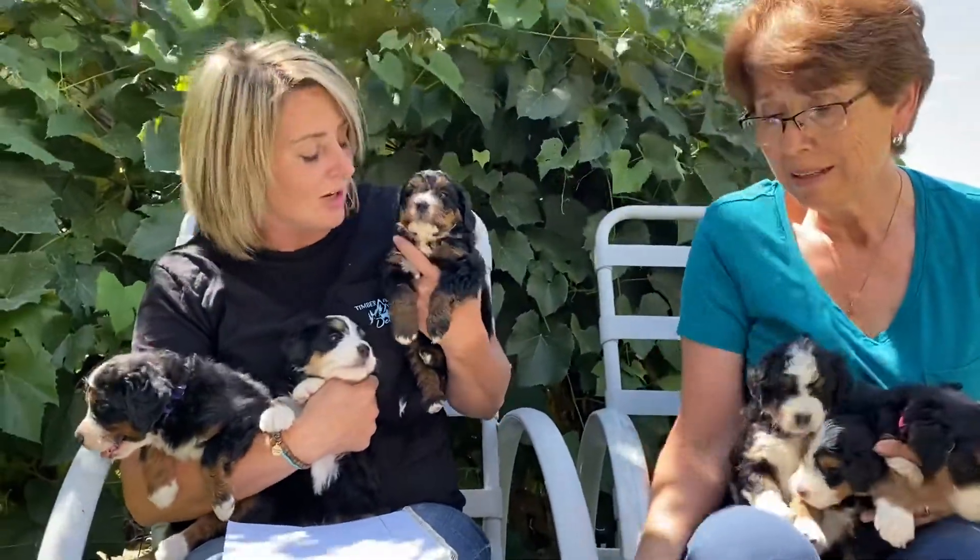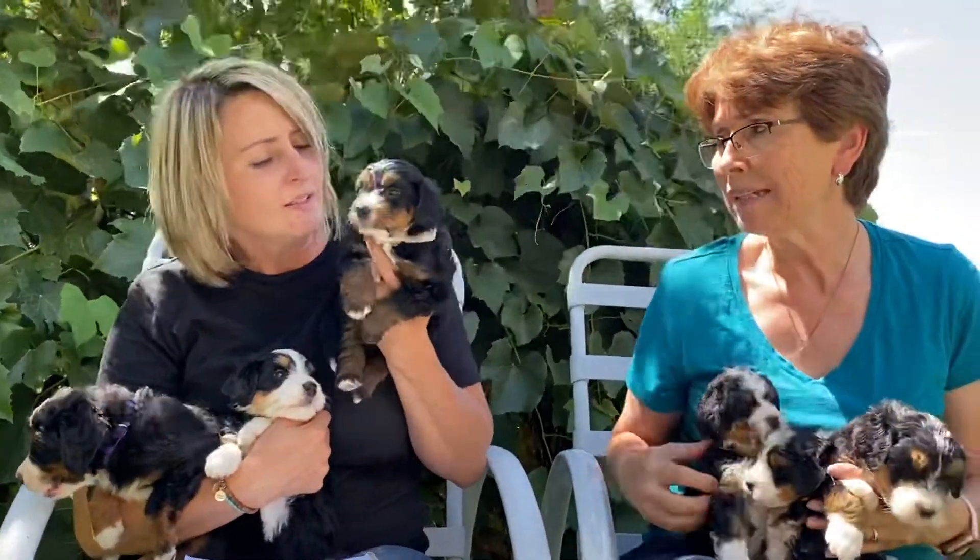And what is her personality? She's really pretty mellow — a mellow, sweet girl. They're just starting to get their personalities now, so I'll know a little more soon.